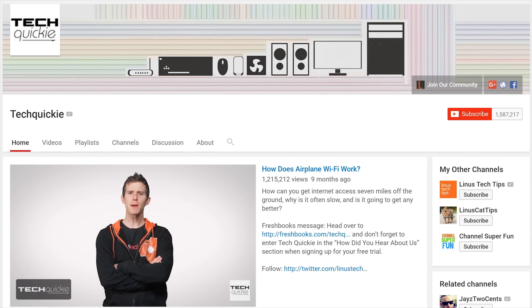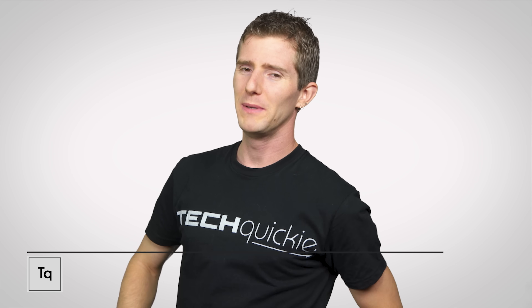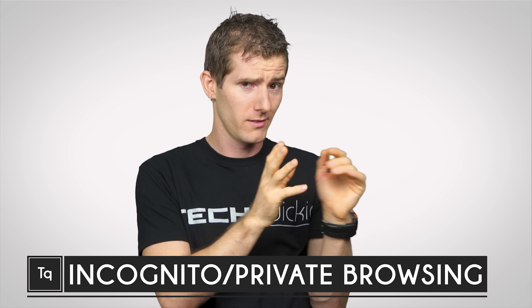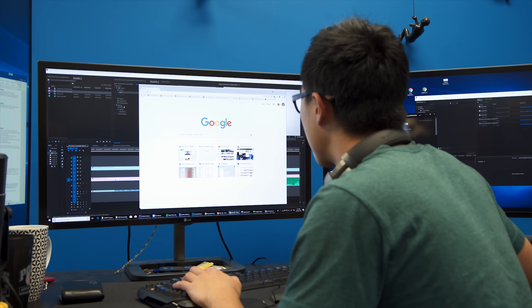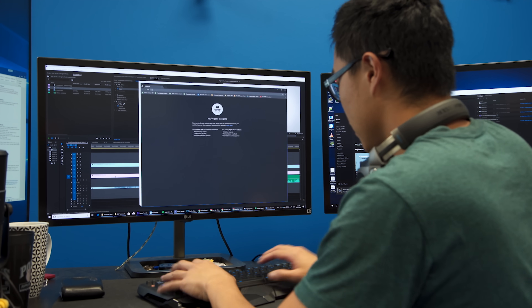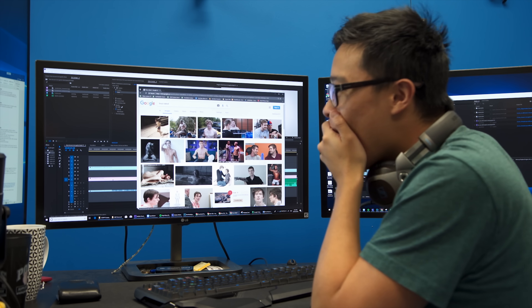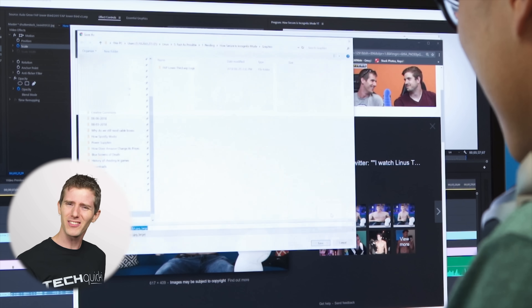Thanks for watching Tech Quickie — click the subscribe button then enable notifications with the bell icon so you won't miss any future videos. So we've all been there: it's time to handle something sensitive, embarrassing, or seedy, and you definitely don't want it in your browser where your roommate, your boss, or your aunt Gertie might stumble upon it. So you fire up your browser's trusty incognito or private mode. But is it that trusty?